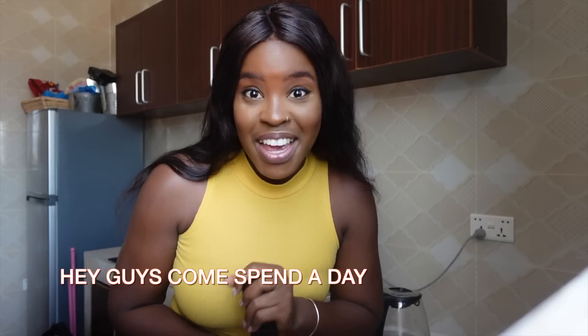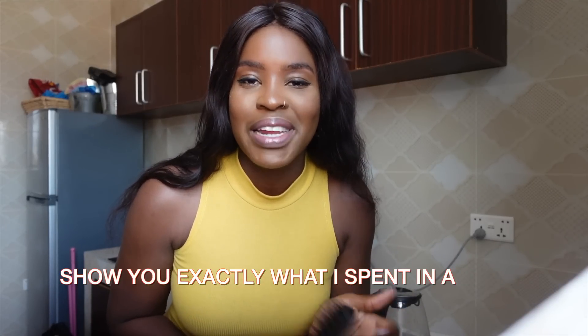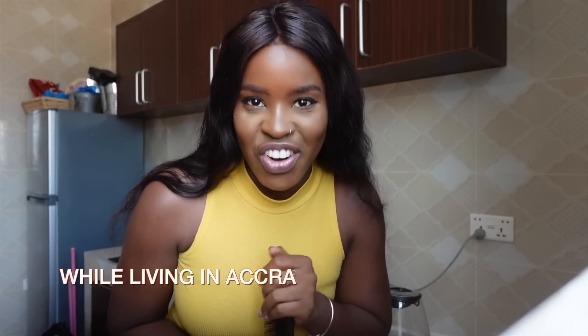Hey guys, come spend a day with me as I show you exactly what I spend in a day while living in Accra, Ghana.